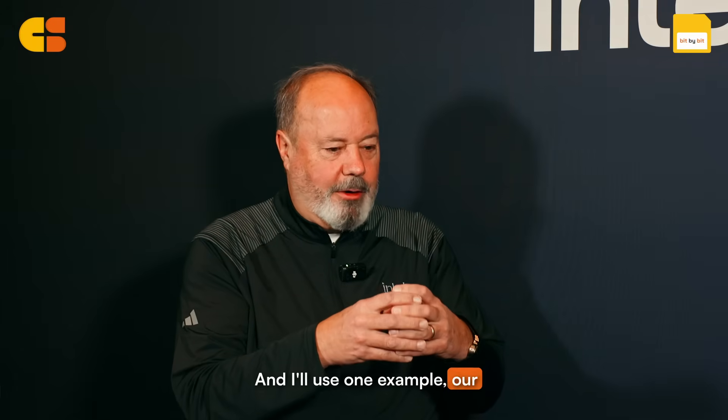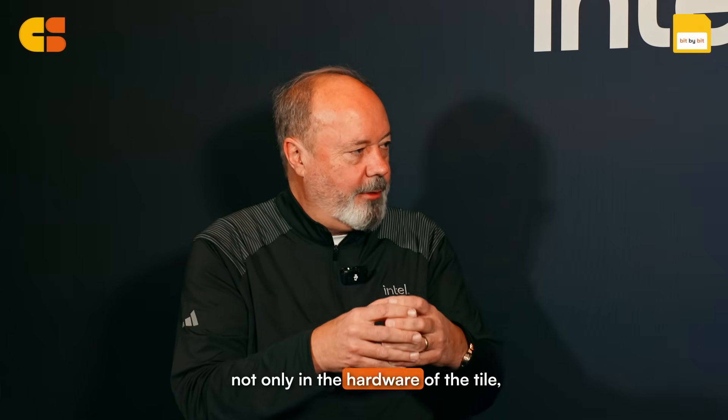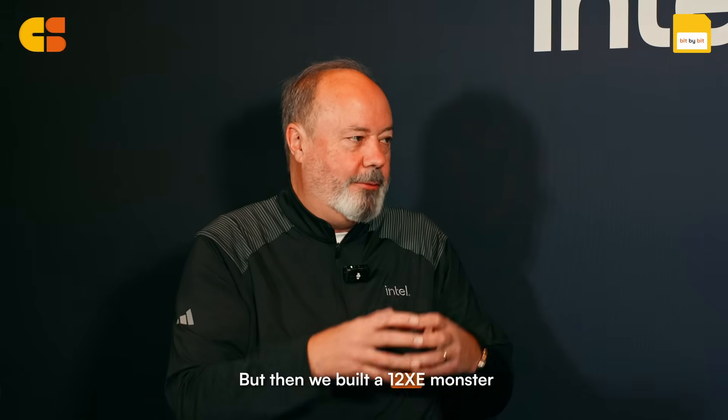We've gotten more determined on how we use chiplets and tiles. Our integrated graphics GPU — we think integrated graphics and integrated AI on a GPU is the future because of power efficiency. We did a significant investment in the hardware of the tile, and we can vary the tile size in the same package to accept smaller GPUs for commercial users or those pairing a discrete card. But we also built a 12XE monster version of the GPU to run games and AI on chip without needing a discrete card. That's surprised our customers and will be a big surprise in the market.